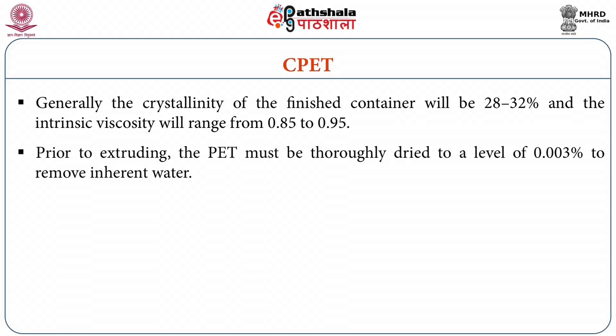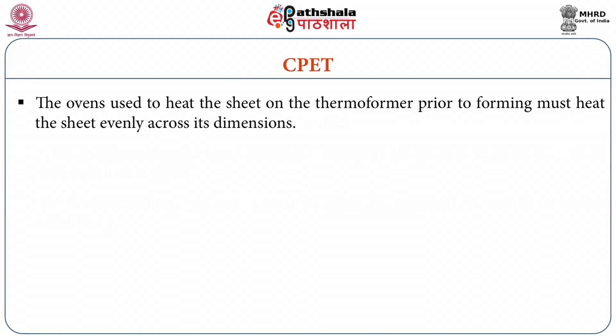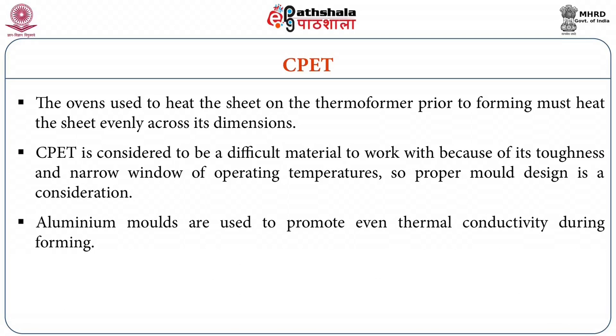Prior to extruding and thermoforming, PET must be thoroughly dried to a level of 0.003 percent to remove inherent water. For thermoforming, great care must be given to temperature control to ensure consistency. The ovens used to heat the sheet on the thermoformer prior to forming must heat the sheet evenly across the dimensions. CPET sheet is considered to be a difficult material to work with because of its toughness and narrow range of operating temperatures, so proper mold design is a consideration. Generally, aluminum molds are used to promote even thermal conductivity during forming.